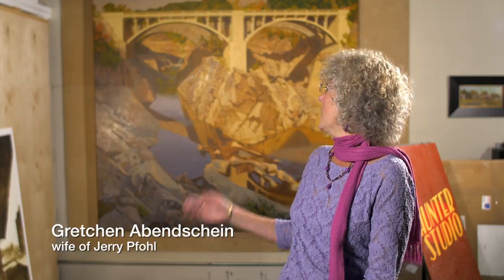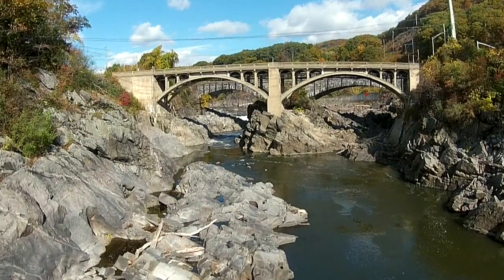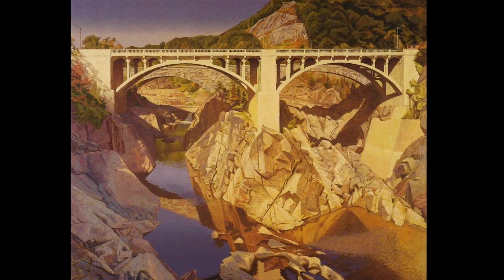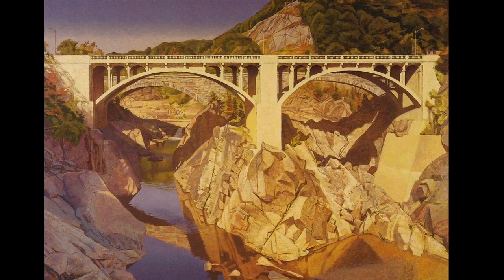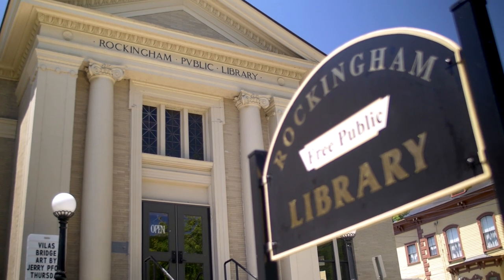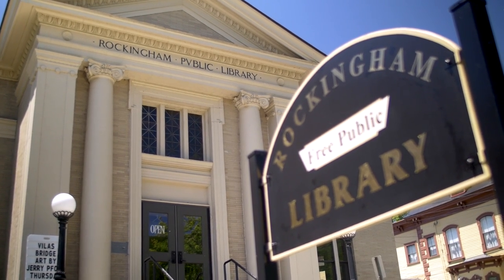Hi, I'm Gretchen Aubenschein, and I'm here to talk about this painting, Vilas Bridge, which was painted by my late husband, Jerry Foale. He painted it in 2001. He loved painting scenes around Bellows Falls, and when I was approached by friends of the library asking if we would be able to put this painting on display in the Rockingham Library, I thought, what a great place to put a painting like this.